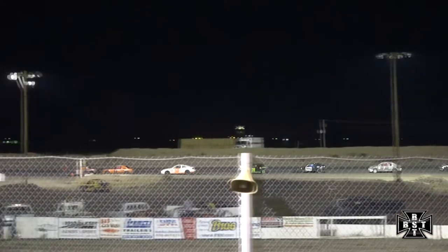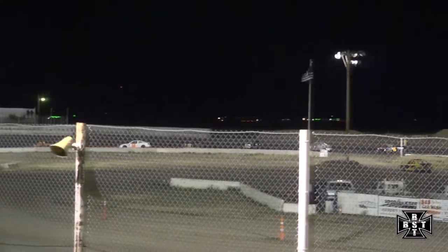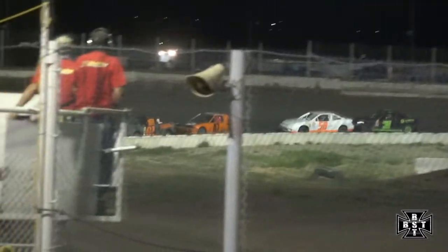Lights are out green this time. The 47 car of Ames is now getting warned once again on the Race Seaver. Looks like they're racing hard out there tonight.